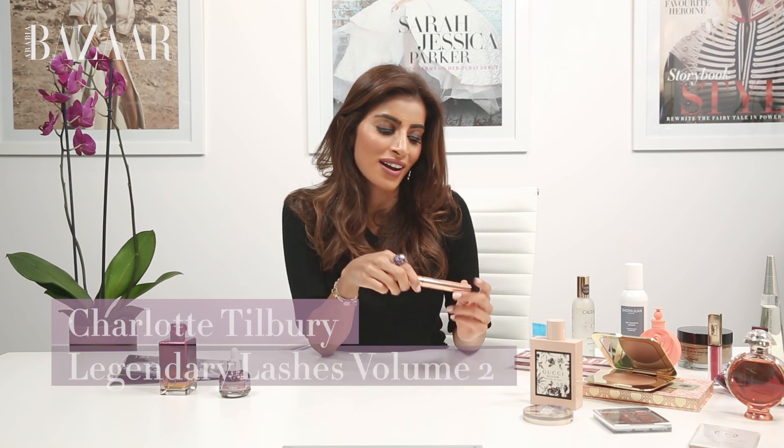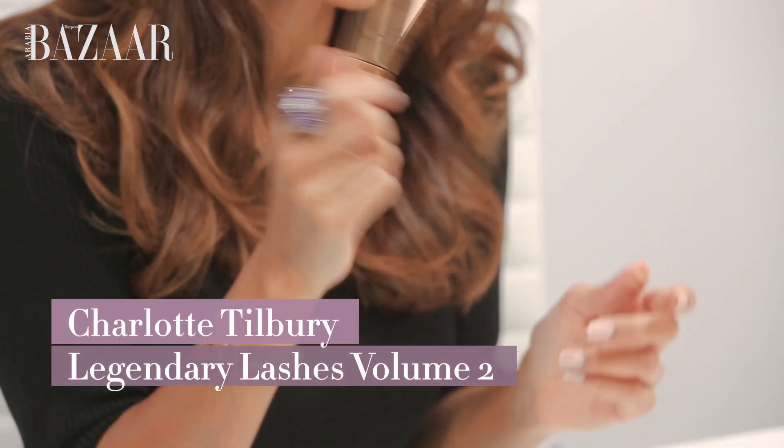Never leave home without a Charlotte Tilbury legendary mascara. This is called Black Vinyl — it's Volume 2, that's how fabulous it is — and with one sweep you instantly look awake and well rested.